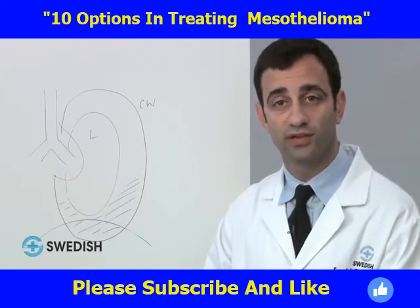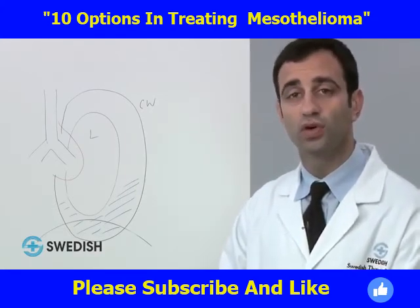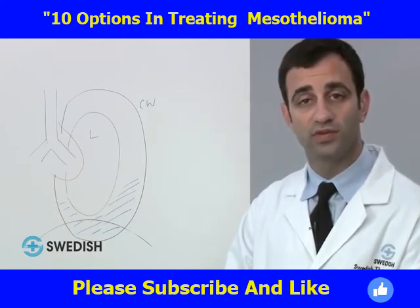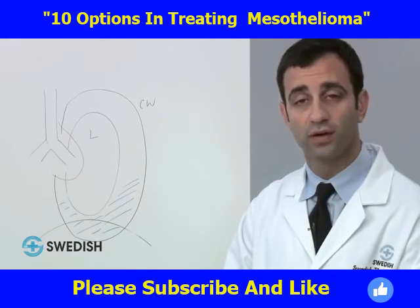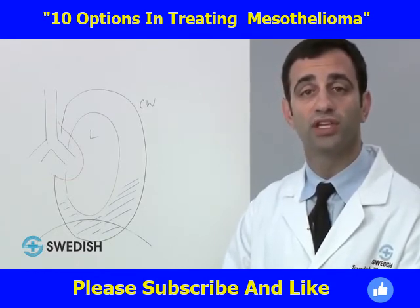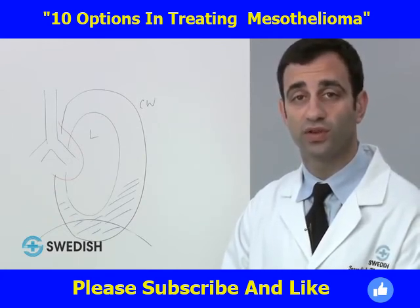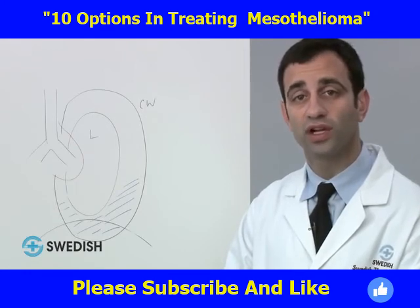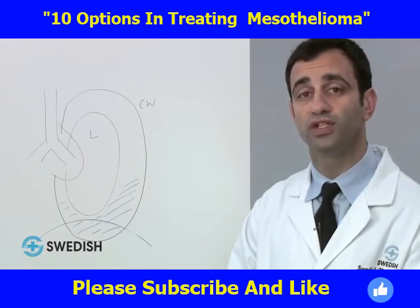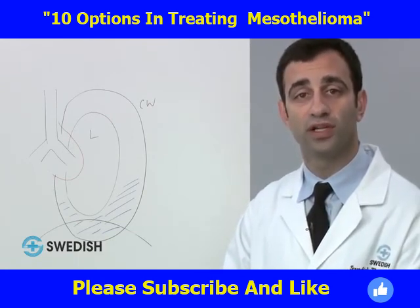We believe extrapleural pneumonectomy to be the better choice for patients who are strong, younger, or who have more bulky disease. There is no gold standard therapy for mesothelioma; your treatment plan depends on the anatomy of your tumor and your overall status. Sometimes chemotherapy is done before surgery. Our thoracic group from Swedish has a recent publication describing our treatment philosophy and results in patients treated with chemotherapy first, followed by surgery and then radiation. Patients with mesothelioma are better managed in centers with experience in this cancer, and centralizing care allows us to continue studying and improving outcomes.